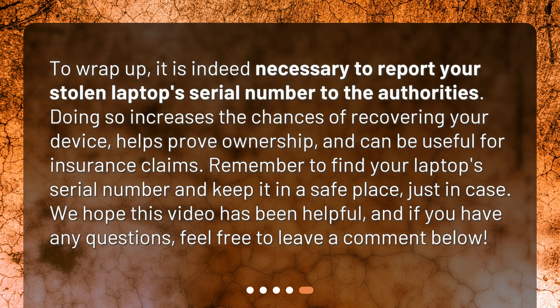To wrap up, it is indeed necessary to report your stolen laptop serial number to the authorities. Doing so increases the chances of recovering your device, helps prove ownership, and can be useful for insurance claims. Remember to find your laptop serial number and keep it in a safe place. We hope this video has been helpful, and if you have any questions, feel free to leave a comment below.